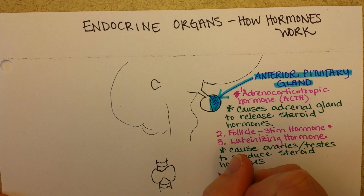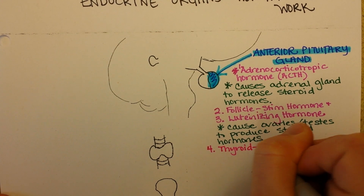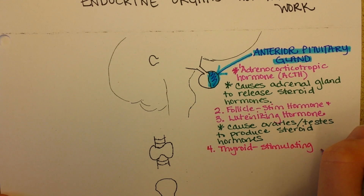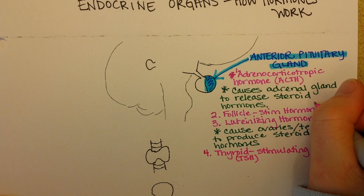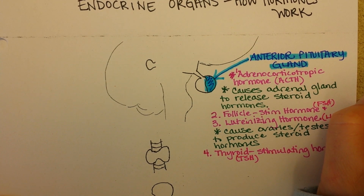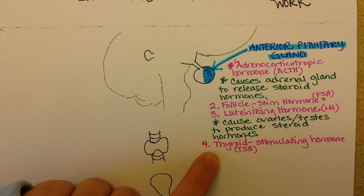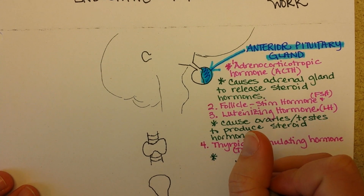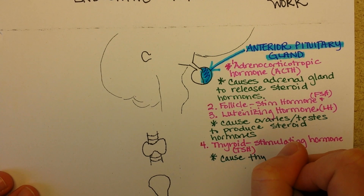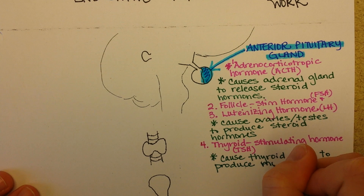Next up is thyroid stimulating hormone, or TSH. Thyroid stimulating hormone targets the thyroid gland, which has receptors that can bind to it while other organs don't. The effect is that it causes the thyroid gland to produce thyroxine, which is another hormone that will eventually affect the metabolism of different organs.